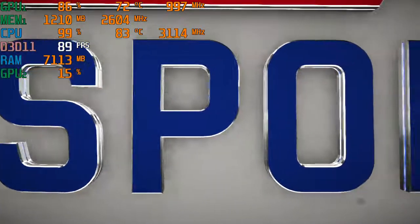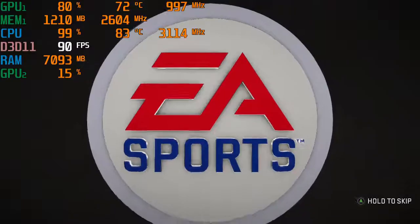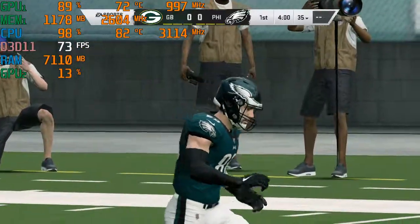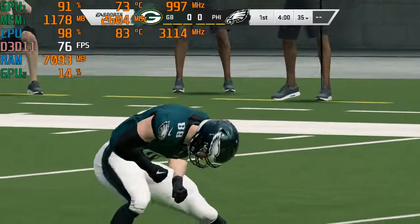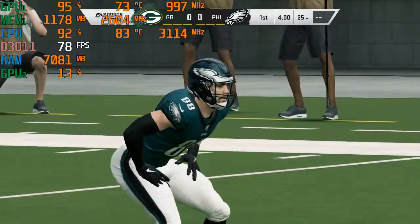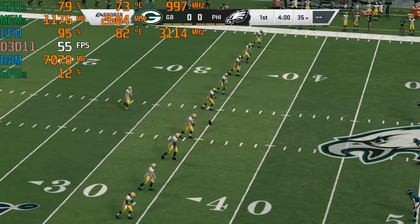Welcome in, everybody. It's the coach. This is Madden 20 on EA Sports. It's the NFL on EA Sports as you take a look there at Lincoln Financial Field in Philadelphia, PA. Today, we've got a good NFC matchup on tap between the Green Bay Packers and the Philadelphia Eagles.